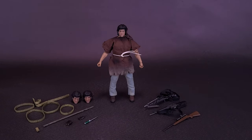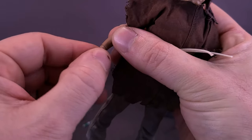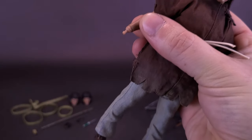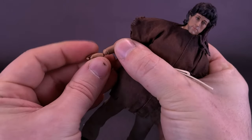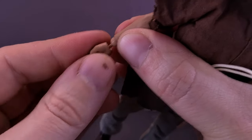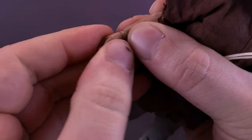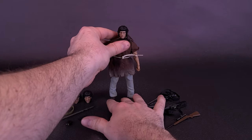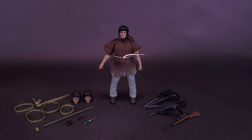Changing out the hands is pretty simple. If you're familiar with 1/12 scale figures, it's exactly the same — hold onto the forearm, carefully wiggle the hand off, find the hand you want, and wiggle it back onto the post. With the post being so small it's prone to wiggling, so you have to hold it somewhat in place and wiggle the hand back. It's not hard, just be patient and don't put a lot of pressure against them.